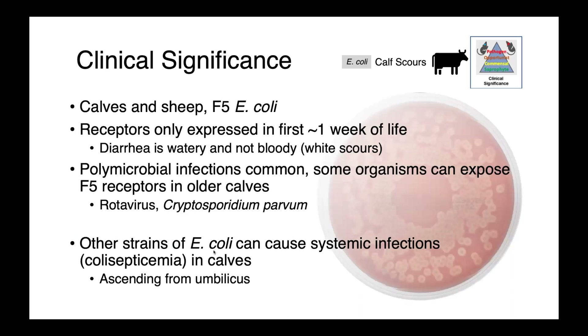In these young calves, polymicrobial infections are really, really common. We can see a variety of viruses, parasites, and bacteria resulting in diarrhea. There are a few interesting features of these infections that, from an ecological perspective, are worth mentioning.